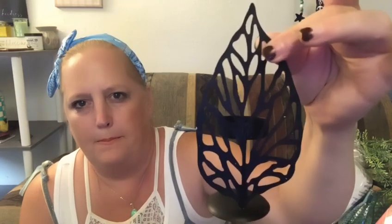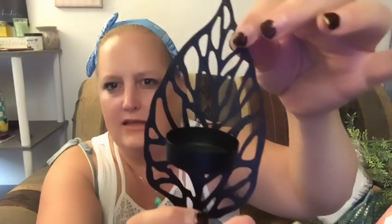I got one of these for our little shelves in the living room. They also have them in gold — they're just little tea light holders.